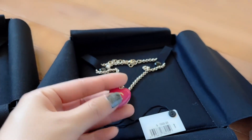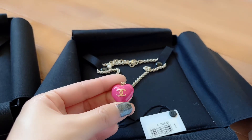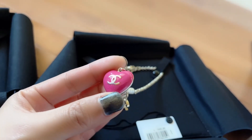On the back of this heart you're going to see a very cute hot pink with a gold CC logo in the middle. It is shimmery — that pink part of this heart is shimmery. I don't know if the camera can catch it.